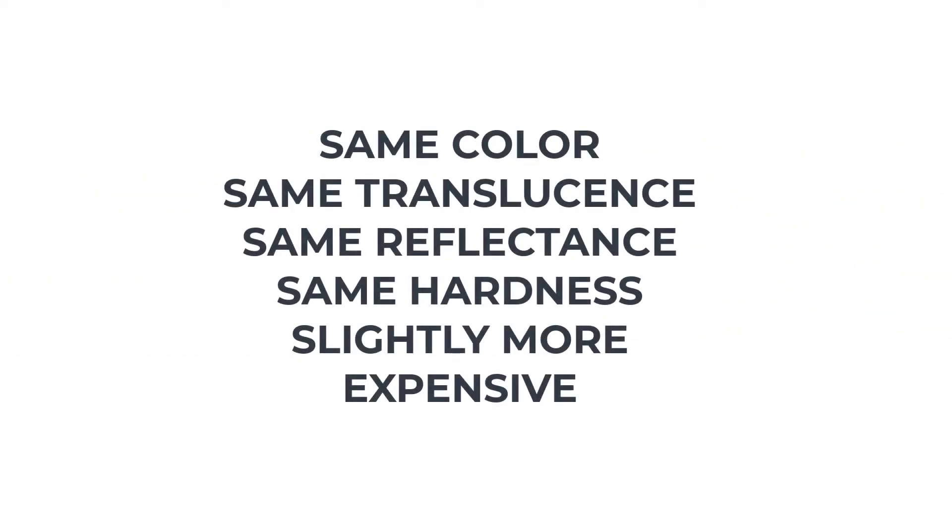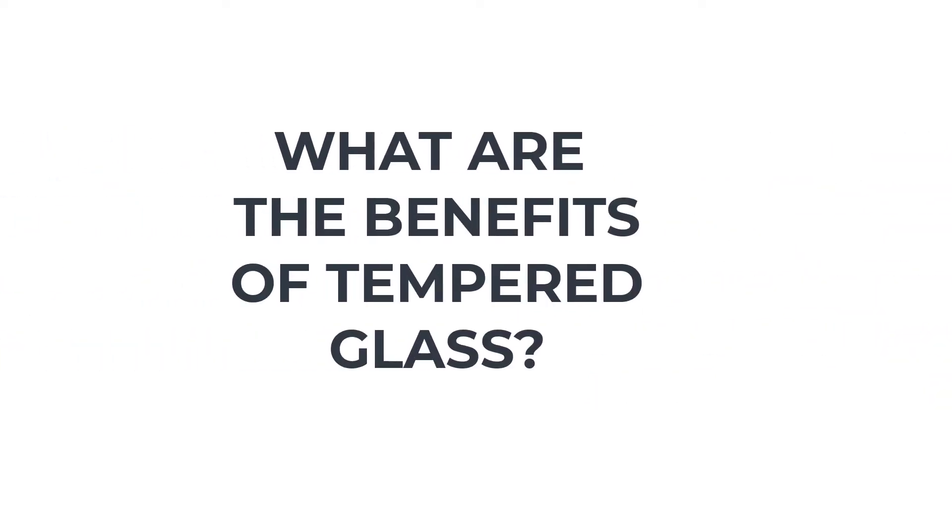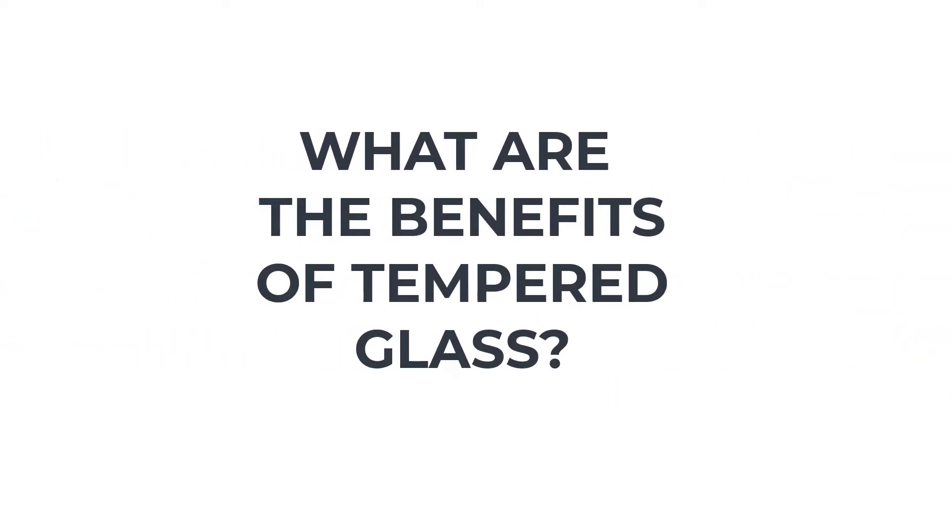Tempered glass is identical in appearance to annealed glass. It has the same color, translucence, reflectance, and hardness, but it is slightly more expensive.